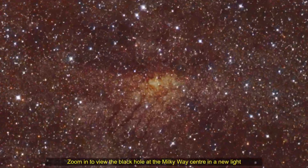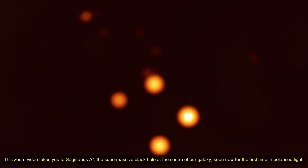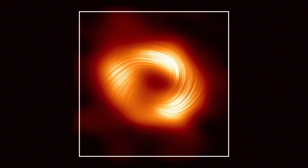Hello friends, this zoom video takes you to Sagittarius A, the supermassive black hole at the center of our galaxy, seen now for the first time in polarized light.